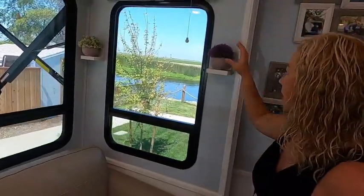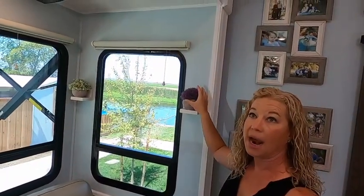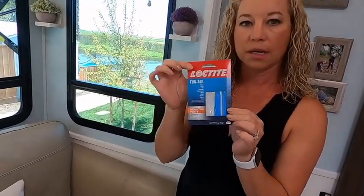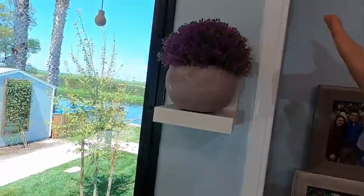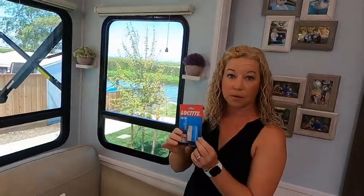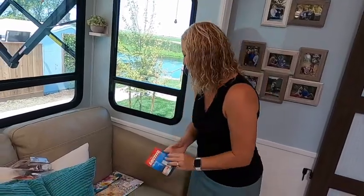For my decor items that I keep on the shelves — because you want a few things like little vases — I don't want to have to move them all the time, so I use museum putty or molding putty, this one is Loctite. You can see that little blue piece like gum — we've had these up well over a year and they have not moved. So Loctite really helps with your decor items.